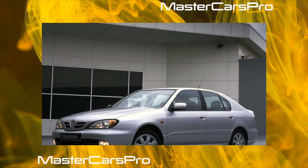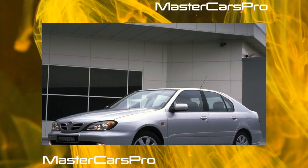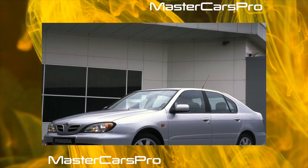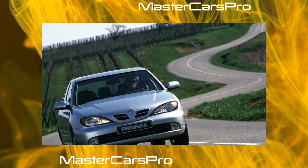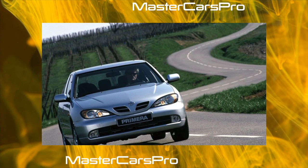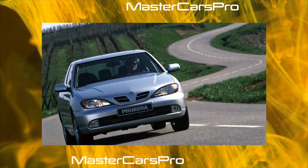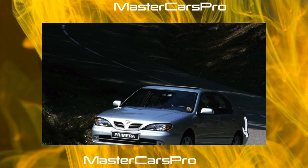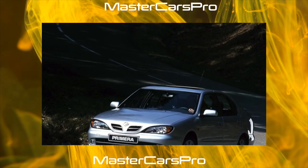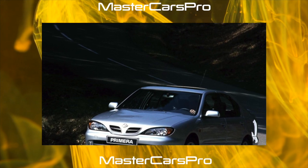This car was produced for only three years and is essentially a deeper styling of the Primera P11. The technical filling of cars is practically the same, but the appearance of the P144 is more expressive. The developers positioned the car as a separate third generation of the model, which was in fact a cunning marketing ploy — the car seemed to be new, and much less money was spent on its creation.